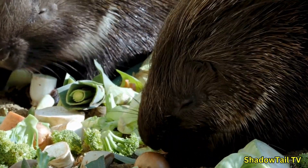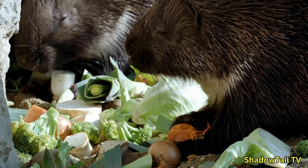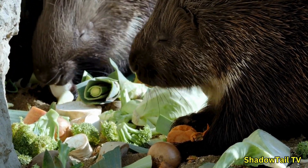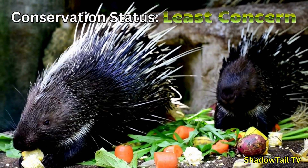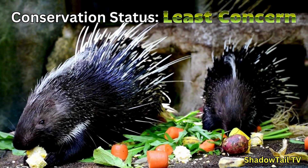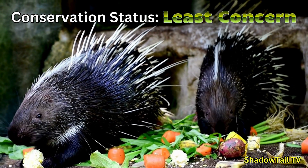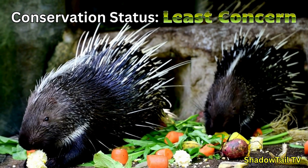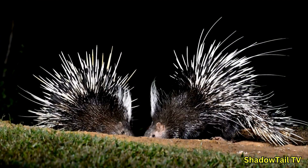With proper understanding and management — like using porcupine-proof fencing — these conflicts can be minimized. Most porcupine species are not currently endangered, but habitat loss, poaching, and climate change could threaten certain populations in the future. Conservation organizations and wildlife agencies are working to protect their habitats and promote coexistence.